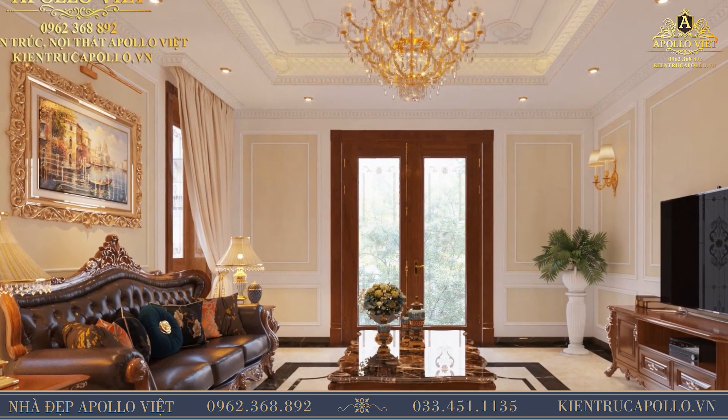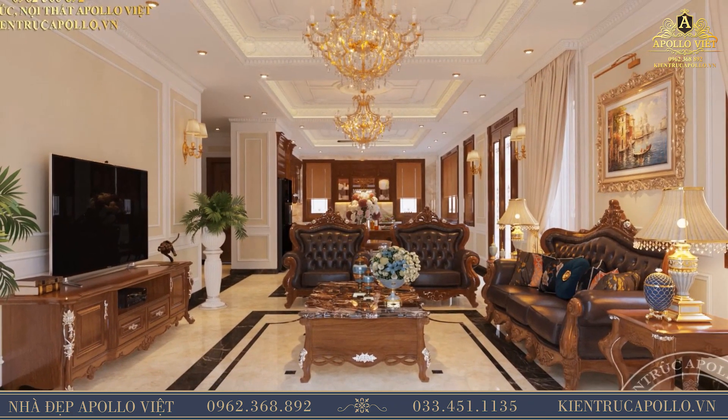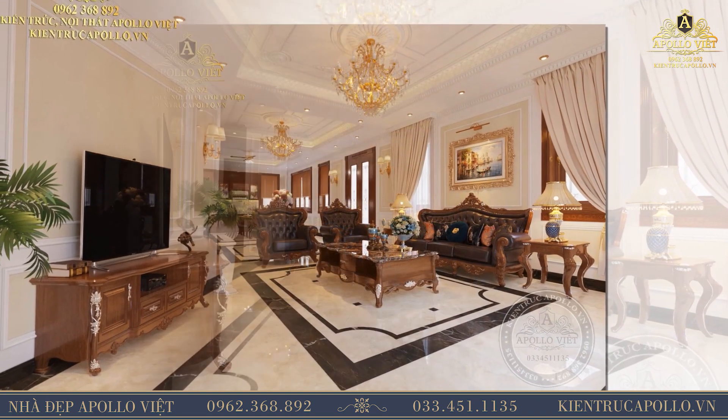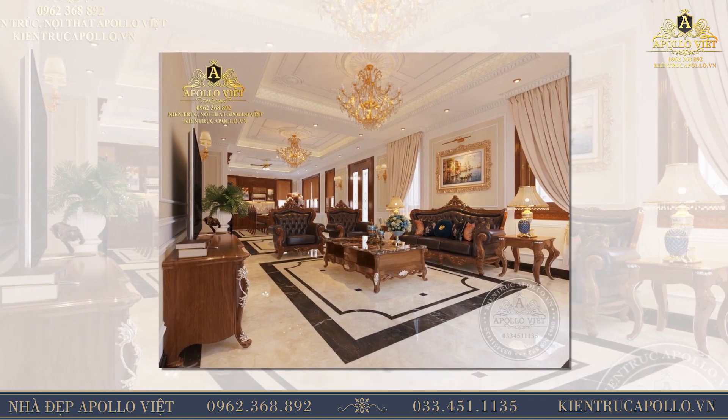Hai chiếc đèn bàn được thiết kế nhẹ nhàng, uốn lượn với những chi tiết dây tinh tế, tăng thêm vẻ sang trọng cho ngôi nhà. Bên trên tường được gia chủ đặt bức tranh phong cảnh, bức tranh được thiết kế tinh tế với những họa tiết hoa dây độc đáo, nhấn mạnh vào vẻ đẹp sang trọng.